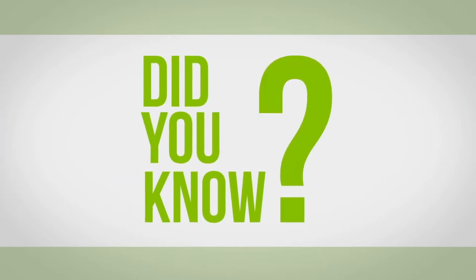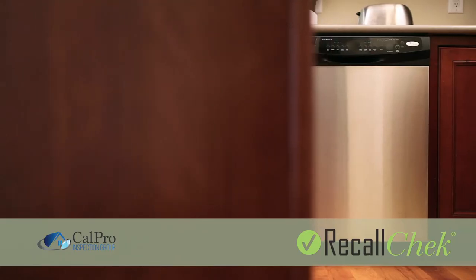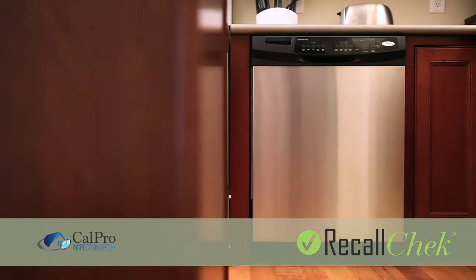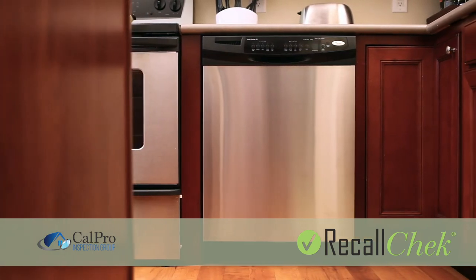Did you know that with every full inspection we perform, we include Recall Check at no additional charge? Recall Check performs a thorough examination of over 205 million recalled appliances as listed by the CPSC.